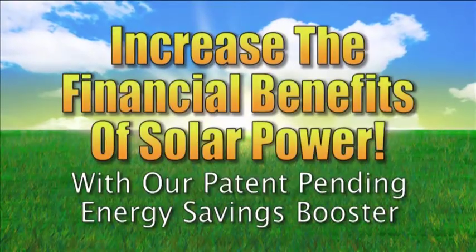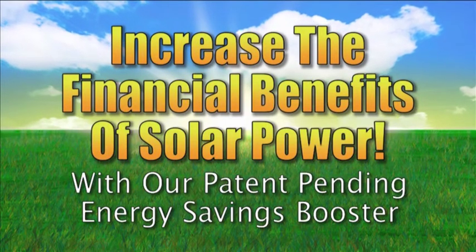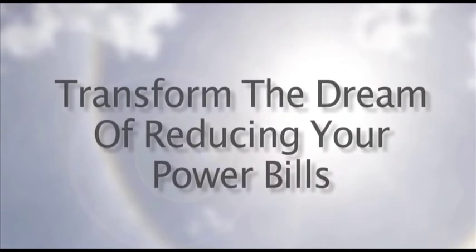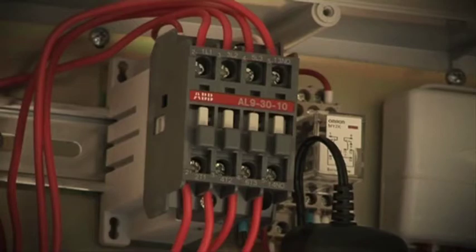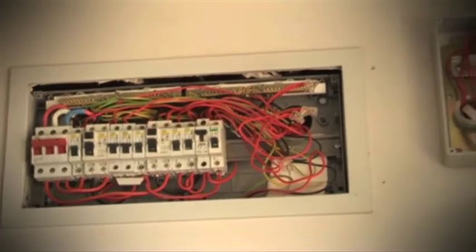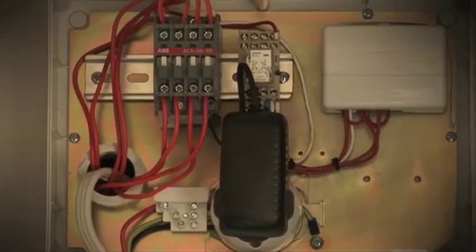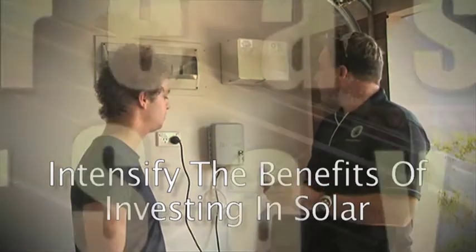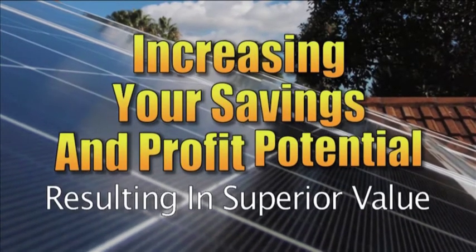Only Venergi offers a patent pending energy savings booster that will increase the financial benefits you would expect from solar. This innovative Venergi power saving system could transform the dream of reducing your power bills into reality. Superior technology like the Venergi energy savings booster supports the Venergi power savings system by increasing your ability to further reduce power consumption. Innovations like our patent pending power savings module help intensify the benefits of investing in solar by increasing your savings and profit potential, netting every Venergi owner superior value.